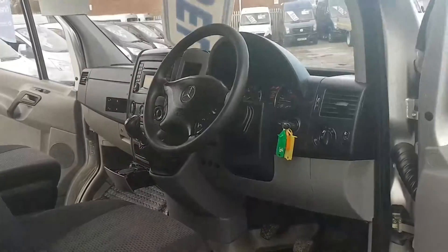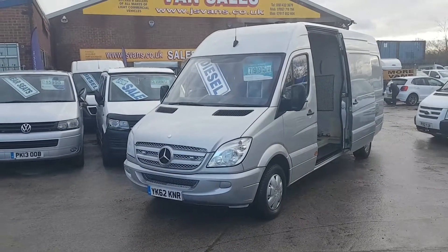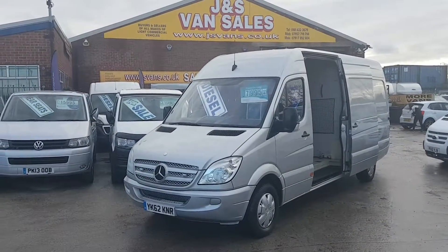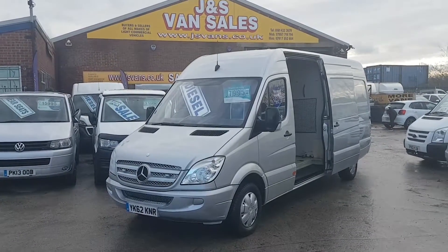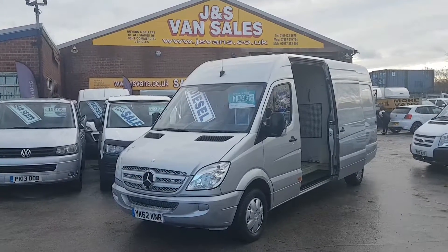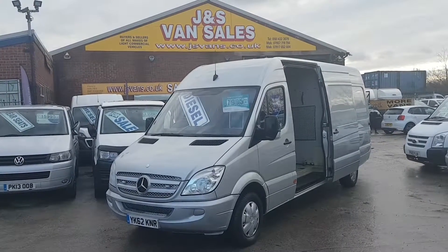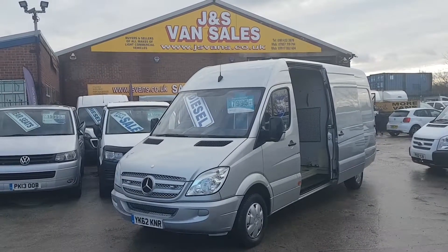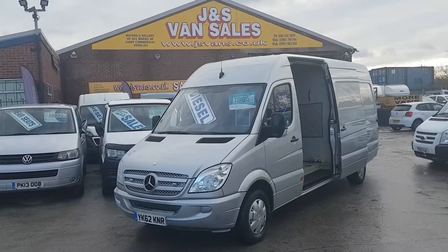Thank you for watching the video. There are lots more Sprinter vans on the website — short wheelbase, medium wheelbase, and long wheelbase, all on the website. All makes and models in stock, over 100 vehicles on site at the moment. Go to www.jsvans.co.uk. Open 7 days.